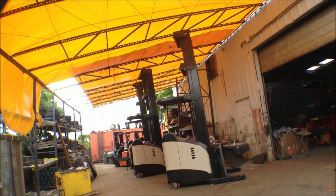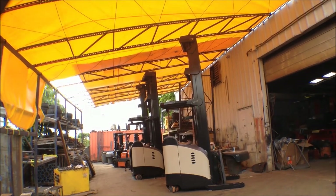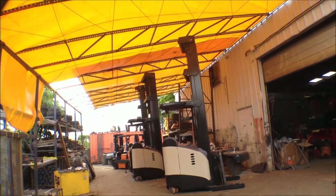These three units have been sold. They'll be going to Colombia, Bogota.